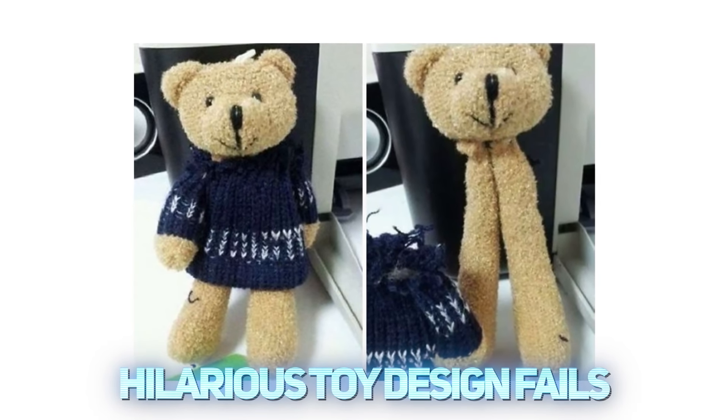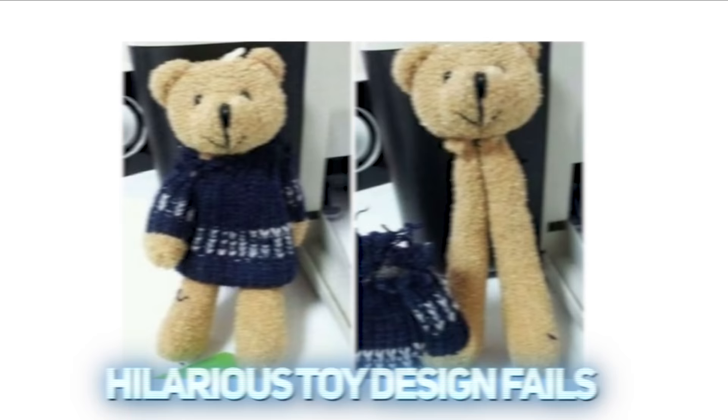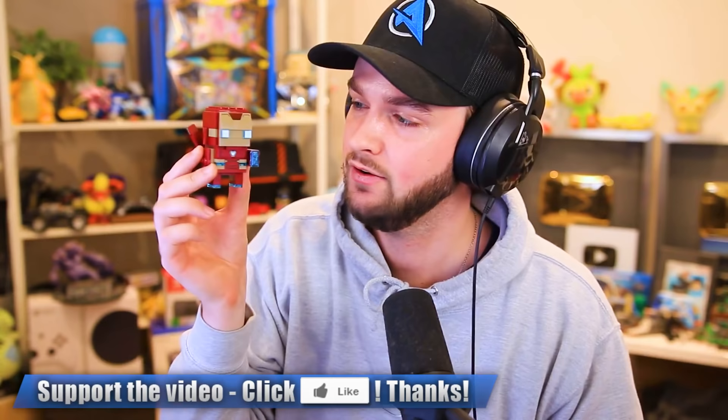The most hilarious toy design fails — we've got them all in this video. Everything from absolutely funny to making you think, how on earth did this ever get made? If you're watching and you love toys, hit the thumbs up button. I've got a toy Iron Man on my desk — I love toys. I'm going to hit like, and whilst you're down there, don't forget to subscribe. It's totally free.